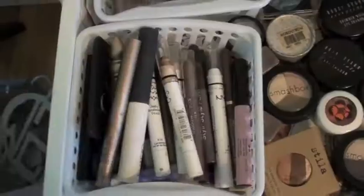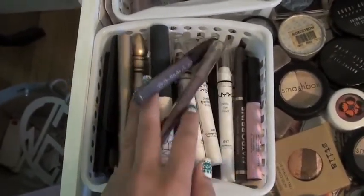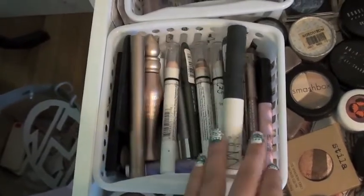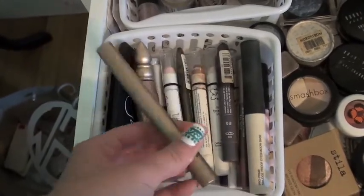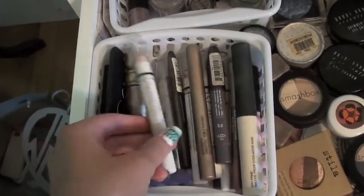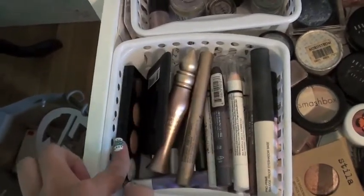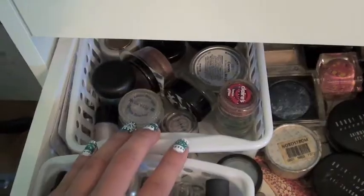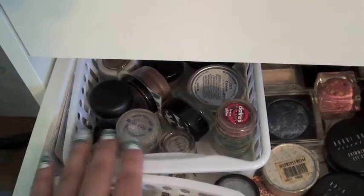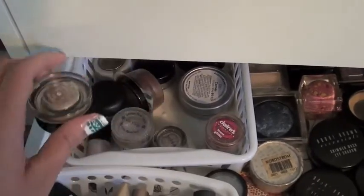Over here I have all my stick primary kind of things. I have NARS, some Urban Decay, a MAC Shade Stick, some NYX Jumbo Eyeshadow Pencils, Revlon Creme Illuminance palettes, and a Jessie's Girl thing. Back here I just have some pigments and loose glitter, and also some paint-pot-like things - this one's from Benefit.